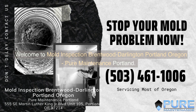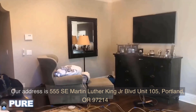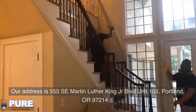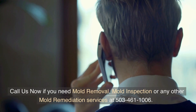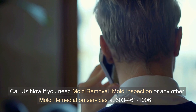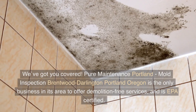Welcome to Mold Inspection Brentwood Darlington, Portland, Oregon — Pure Maintenance Portland. Our address is 555 SE Martin Luther King Jr. Boulevard, Unit 105, Portland, Oregon 97214. Call us now if you need mold removal, mold inspection, or any other mold remediation services at 503-461-1006. We've got you covered.